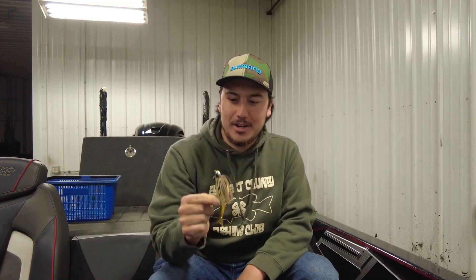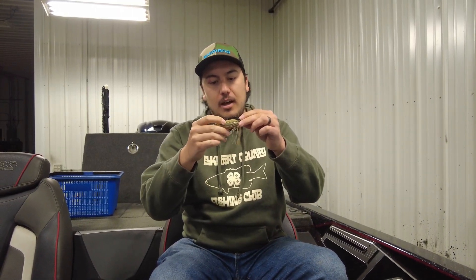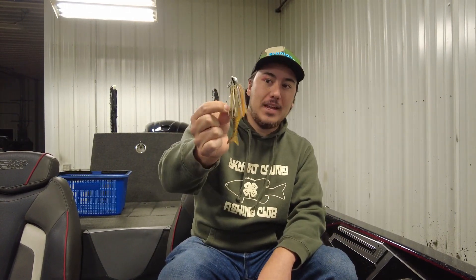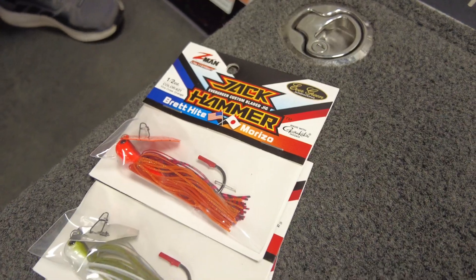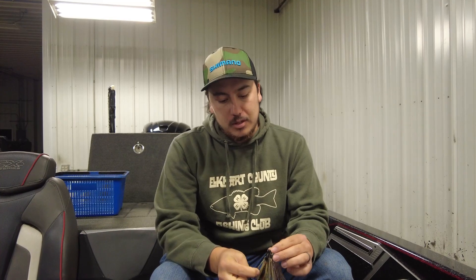What's going on guys, Trevor here with the Tackle Shack, coming at you to talk about one of the potential players for the Fall Brawl coming up October 29th. We're getting really excited for that tournament here at the Tackle Shack, and one of my favorite baits honestly all year round is the chatterbait jackhammer.